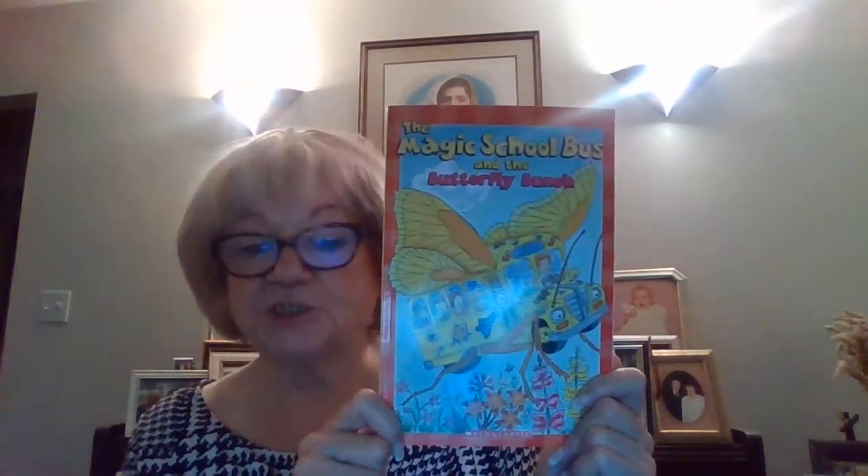Here we have another Magic School Bus book with our friend Ms. Frizzle, and this is called The Magic School Bus and the Butterfly Bunch.